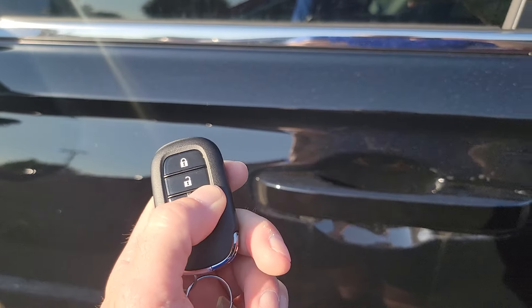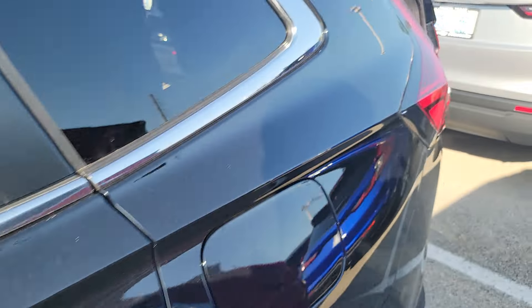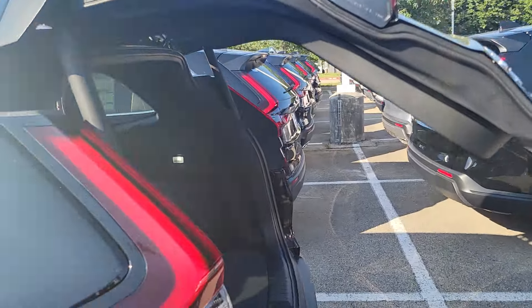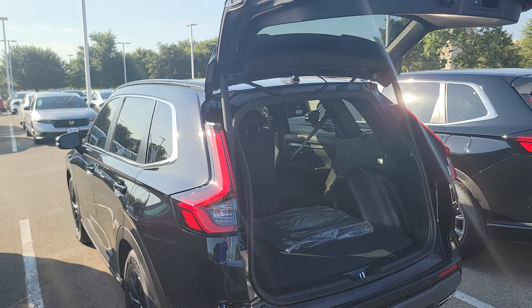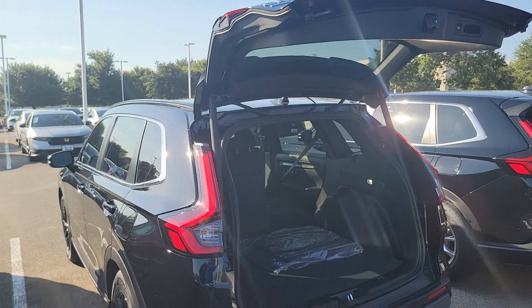It also comes with a powered liftgate. You can open it by pressing this button — see the liftgate come up. You can adjust the height on this, so if you have shorter people in your life, it can open lower for them.